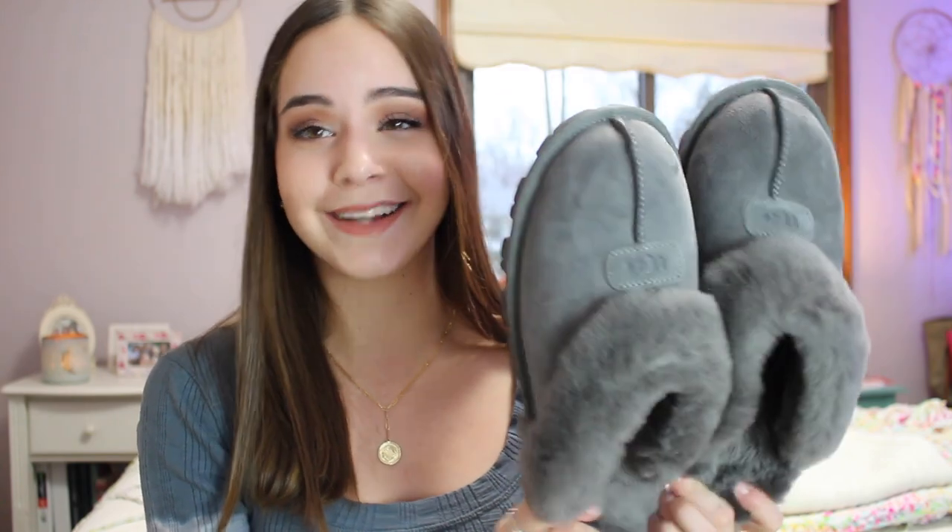The last thing from Nordstrom I actually got for Christmas from my grandparents. I already threw out the box because I started wearing them — they're grey UGG slippers, which I'm in love with. I don't have any UGG slippers and these are going to be great for when I go back to my dorm in college. They have a nice bottom so they're not like regular slipper material. I actually have one more Nordstrom item that hasn't come in yet — you'll probably see it in my next haul video.